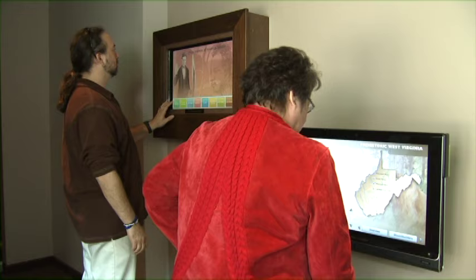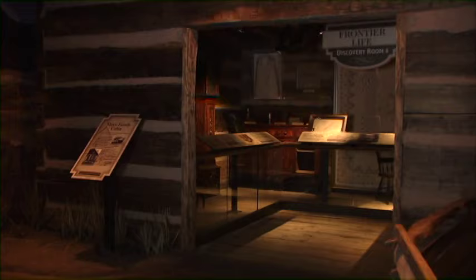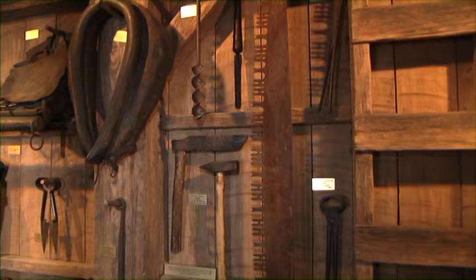Video and audio tracks, information, touch screens, and displays enhance your experiences. When you visit West Virginia's frontier, you step inside an authentic 19th century log cabin.